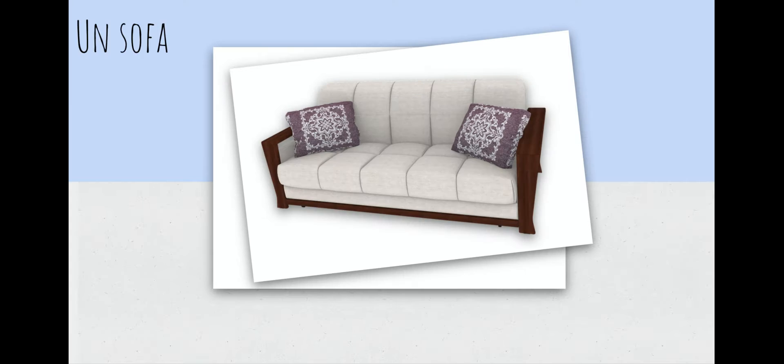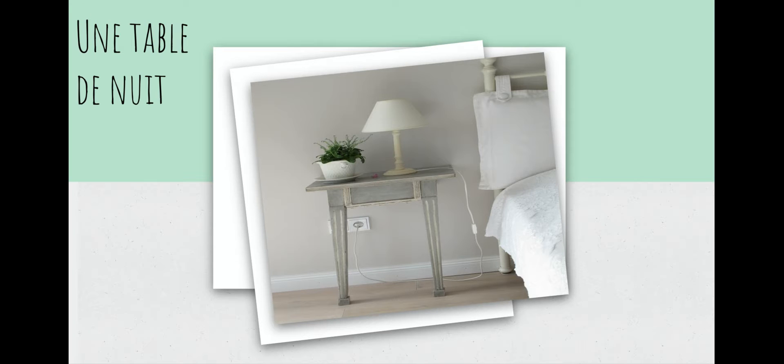Okay, on continue — ça c'est un sofa, facile, absolument facile. Un sofa is a sofa or a couch. Très bien. Aussi, on a une table de nuit. Une table de nuit — take a guess, what do you think une table de nuit is? Nightstand, excellent. It literally translates to a table of night. Nightstand — une table de nuit.